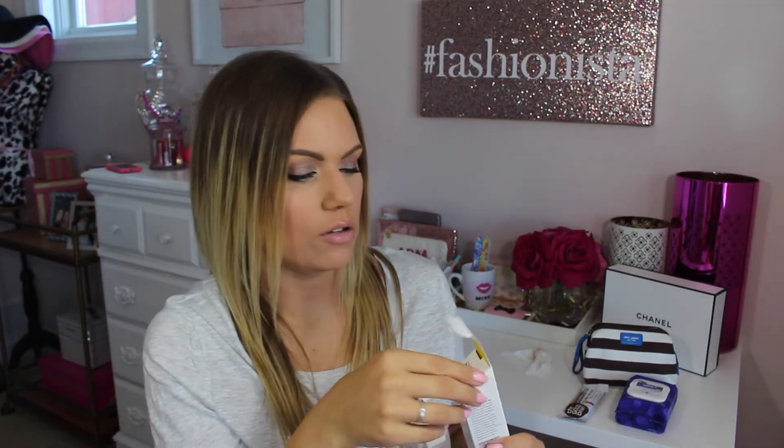This one is from Supergoop — it's the Setting Mist with Rosemary, and this is a full-size product. I thought the packaging is just really cute. It also has UV protection and claims to penetrate through clouds. I'm not entirely sure what that means — maybe just that it works on a cloudy day?